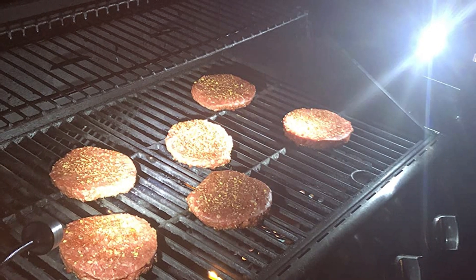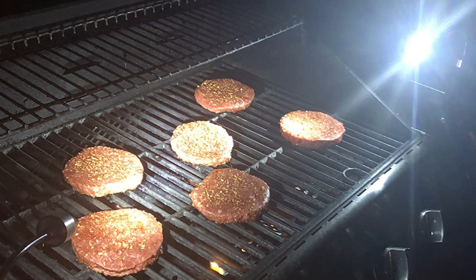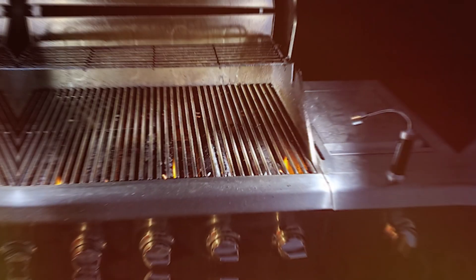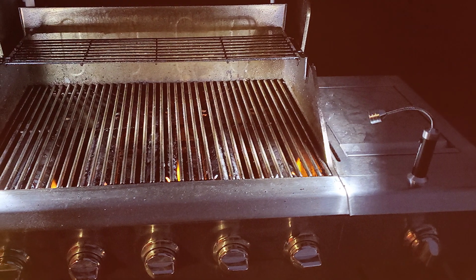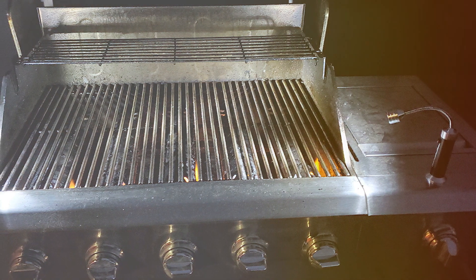Their sleek design not only adds functionality but also has aesthetic appeal to your grill setup. The LED technology ensures a long lifespan, reducing the need for frequent replacements. Whether you are grilling for a family dinner or a larger gathering, these lights are an essential tool for achieving perfectly cooked meals.